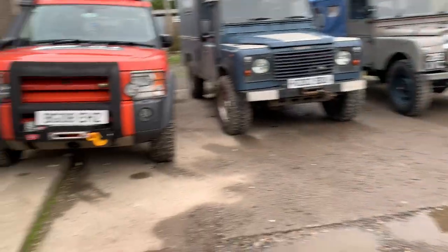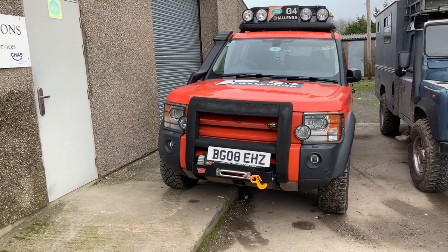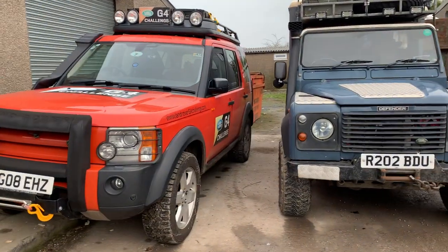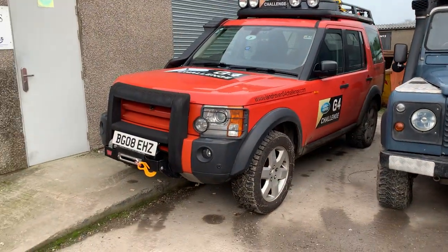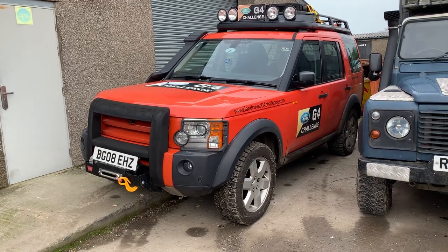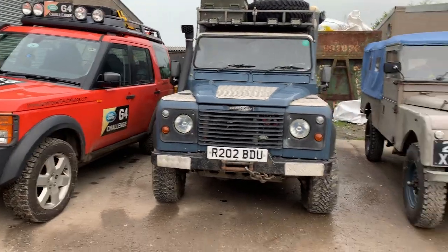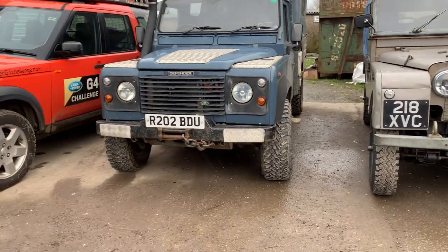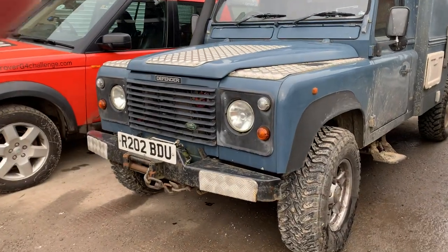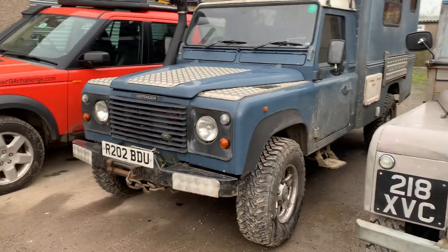We've got some later machinery here as well — we've got a G4 Discovery from the G4 Challenge. I don't know if that's a genuine Challenge G4 or a replica, but it's cool to see. And we've also got a Defender — I don't know if this is a 110 or the longer 130, I can't tell from where I'm stood.